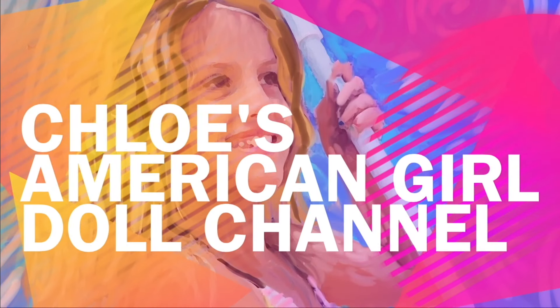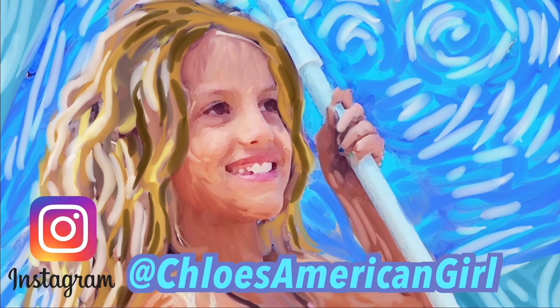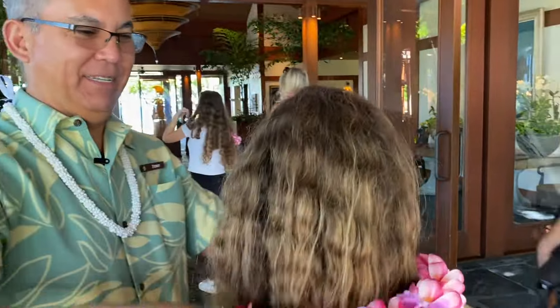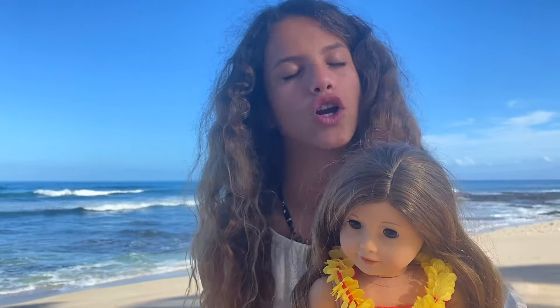It's Chloe's American Girl Doll Channel. Hey guys, I am here with Autumn and I'm also in my favorite place. I'm in Hawaii this week and I'm literally so excited to be here. I really needed a break. Autumn is a very active girl just like me — we both have a ton of energy, so we're doing a lot of sports like volleyball. So let's go get her changed into her bathing suit.